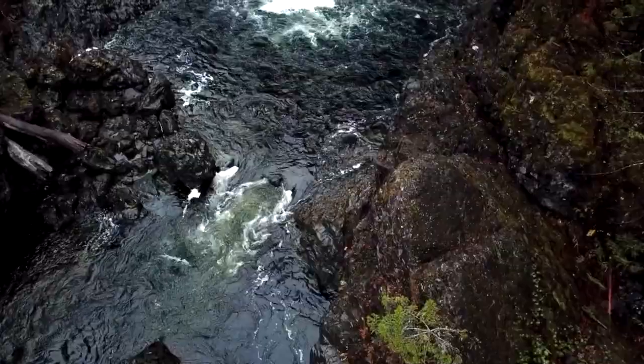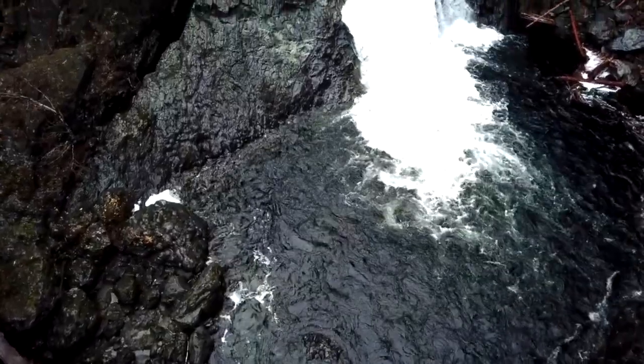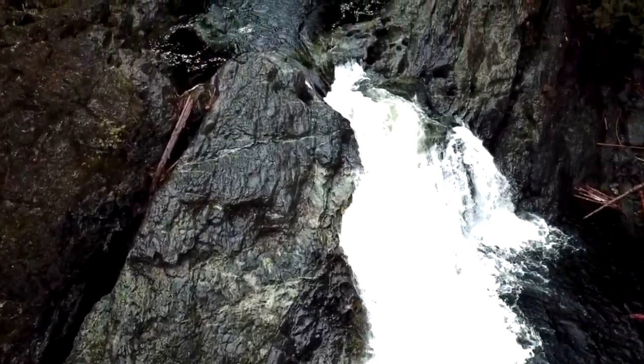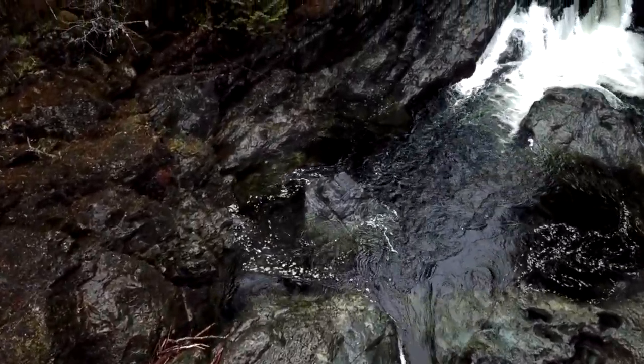Beyond this point, you enter Souk Potholes Regional Park, which covers an additional 63.5 hectares along the river. In this area the water plunges through a narrow rock canyon and over a series of waterfalls before flattening out in the Provincial Park section. This unique rock formation, formed from the last ice age millions of years ago, forms what's known as the Potholes.